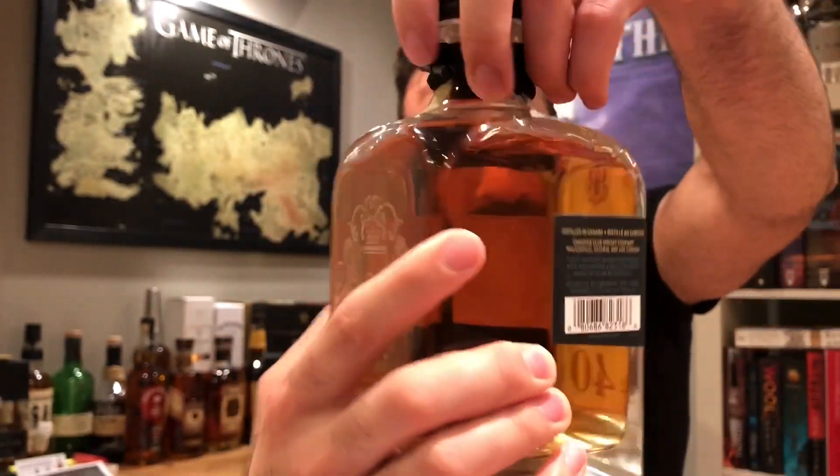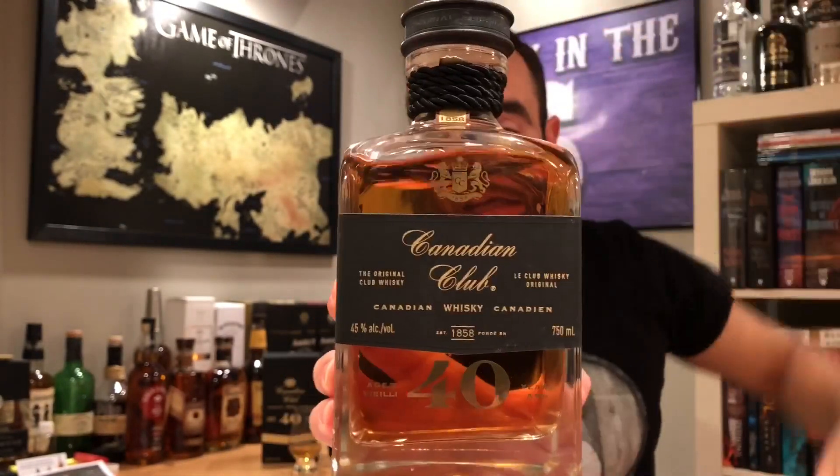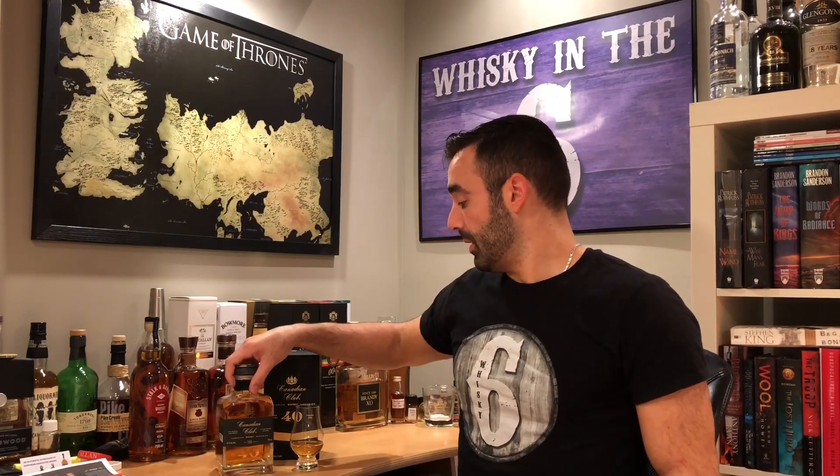This beautiful decanter is just hitting the LCBO shelves right now. I was lucky enough to try this Thursday night at the release event at Jump Restaurant downtown. Incredible stuff.